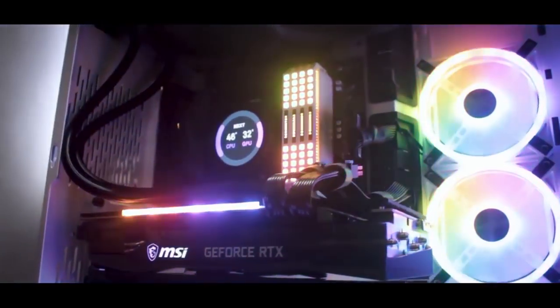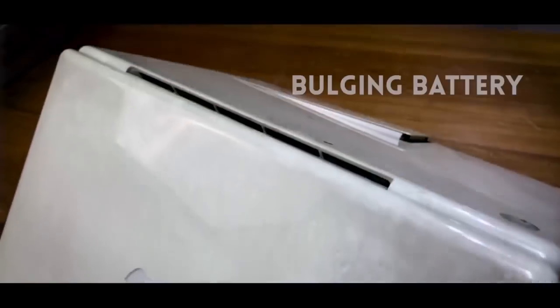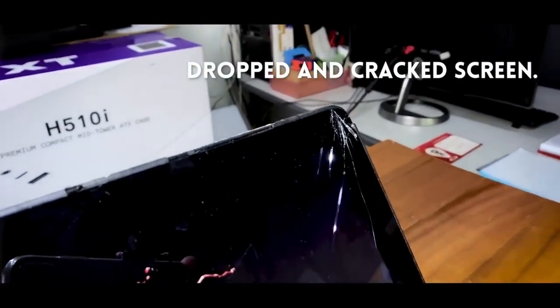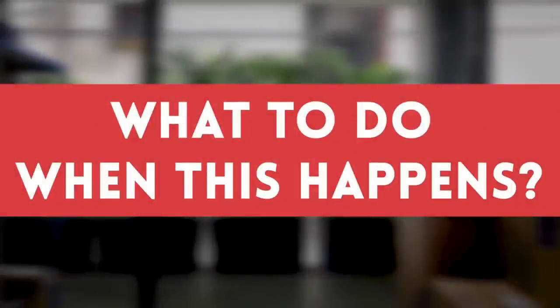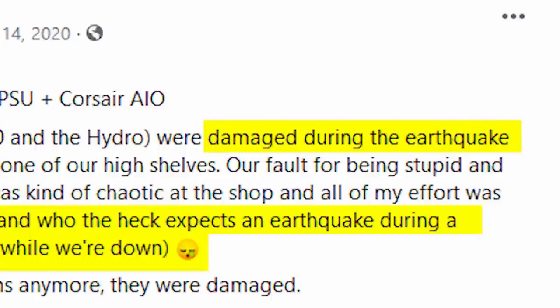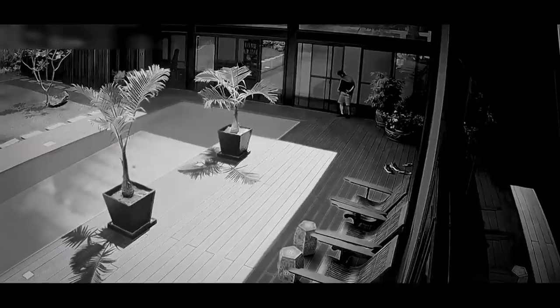Whether your PC is brand new or an old war machine, it's probably close to your heart. But no matter how careful you are, sometimes accidents happen — and sometimes it's not your fault. Earthquakes, floods, a leaking condo unit above yours — you have no control over these things, but they can damage your devices. The worst is when it's someone's fault and your things are stolen.